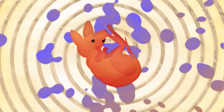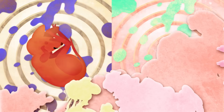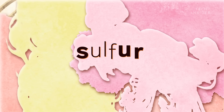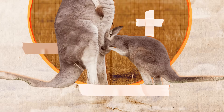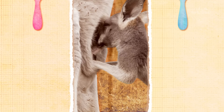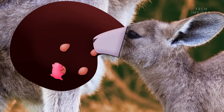But that's just the start. The nutrient levels change to meet the baby's needs as it ages. For example, sulfur — a major building block of hair — peaks around three months in, the same time the baby starts growing fur. The best part? Mom can produce multiple types of milk at the same time, each squirting from its own nipple. So she can suckle two babies in different age groups simultaneously.